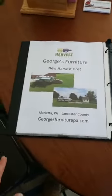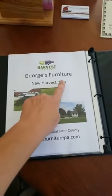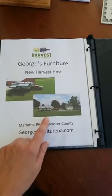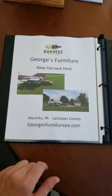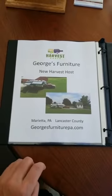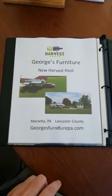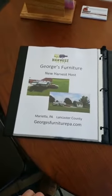Another feature we have for RV customers is we are a location through Harvest Host. These are some of the locations at our property at George's Furniture where people can come in and sleep overnight. It's dry camping — not a full hookup — but they can come and stay overnight. Harvest Host encourages you to patronize and buy things at the business as a token of your ability to stay at their property.